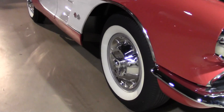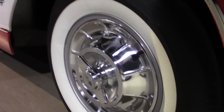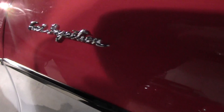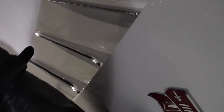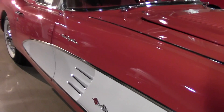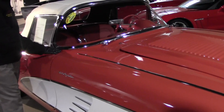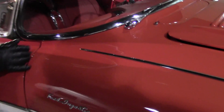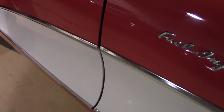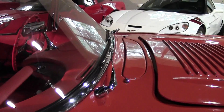Our hubcaps and whitewall tires are in excellent shape. The fuel injection labeling is in excellent shape as well, along with our ribs and our Corvette logo. I also want to point out the fit and finish on the car with the seams — everything as it should be for a car you would expect to be judged, as well as an investment quality car.